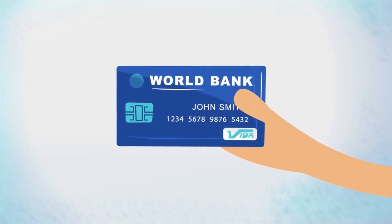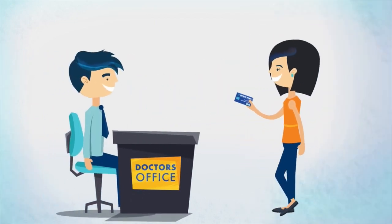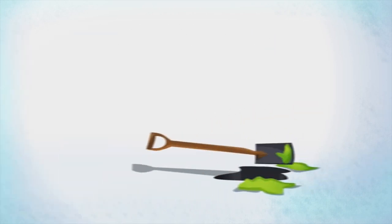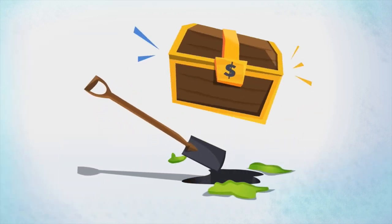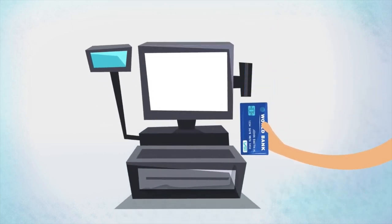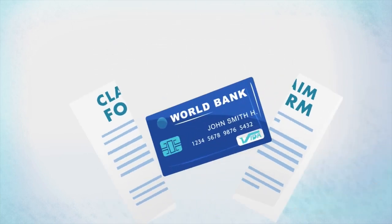With tax-free dollars on your prepaid benefits card, you can pay for out-of-pocket health care expenses right at the point of service, so you don't have to dig deep when it's time to settle up. With your prepaid benefits card, you can pay directly without having to file a claim and wait for reimbursement.